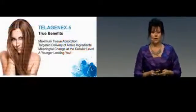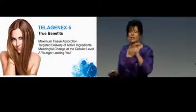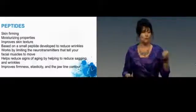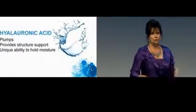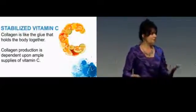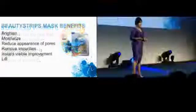Another thing that it helps with is absorption and delivery. Most products on the market sit on the top layers of your skin and don't get down to the lower layers, but Telogenics 5 gets down into the lower layers. We also use the latest and greatest in peptides for firming, tightening, and improving the skin, as well as helping to reduce wrinkles. We use hyaluronic acid, which is really important for plumping the skin and holding moisture, as well as stabilized vitamin C, which is a great antioxidant and is huge for collagen in the skin.